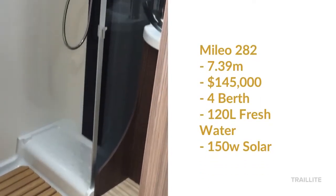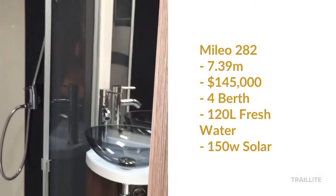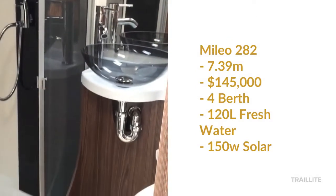The bathroom is complete with a fully separate shower, sink and toilet.